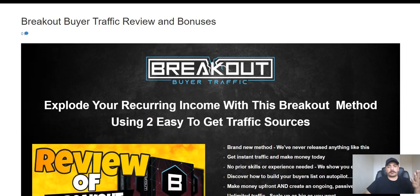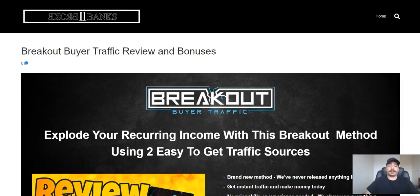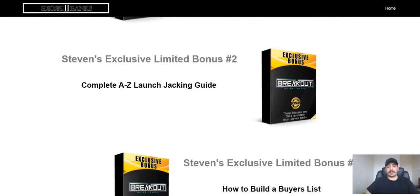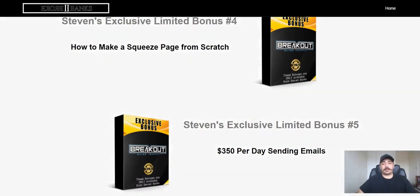Thank you so much for watching the Breakout Buyer Traffic review. Once you get to the review page, click on any of these links and you're going to get all of these exclusive bonuses, but only if you buy Breakout Buyer Traffic through my link. Thank you so much for watching — I hope to see you again soon. Till next time, subscribe to my channel and I will see you then.